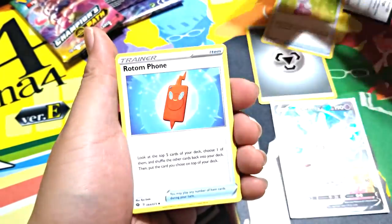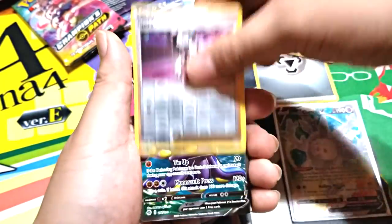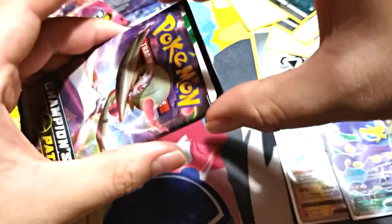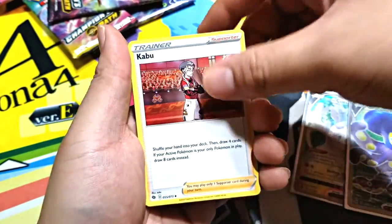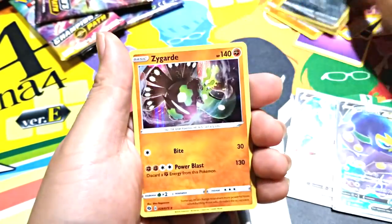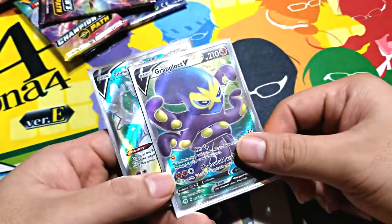Even if we pulled the Charizard we'd probably still want to open the other box — but I'd keep at least one sealed. Oh, there we go! Now we're getting all the pulls. Full art and Cramorant — I think we have this one though. At least it's not bootleg Squirtle. An ETB is usually guaranteed some bangers — hopefully this last one is another full art. It's a V-Max! So only two hits total. Sad.